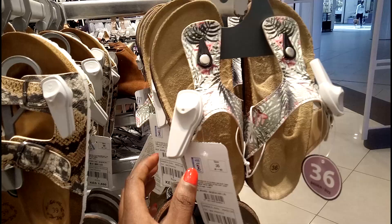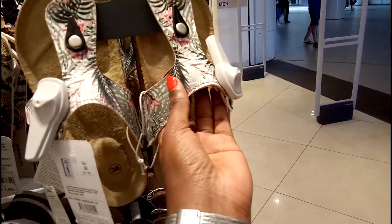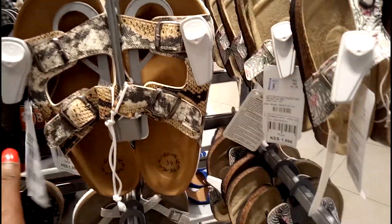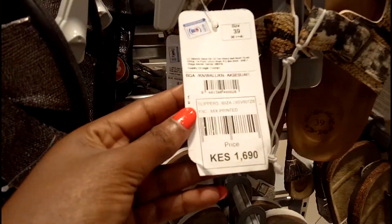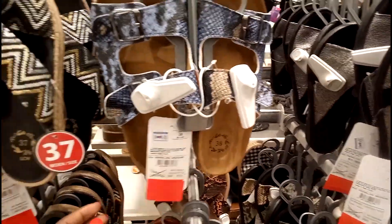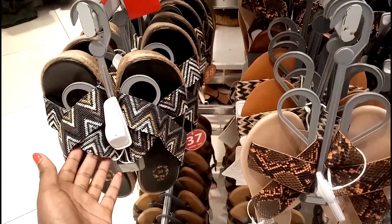I guess this is the standard section. I love this print, it's very beautiful and so good, and the price is 1690. And tell you what else — at LC Waikiki, these are their sandals.